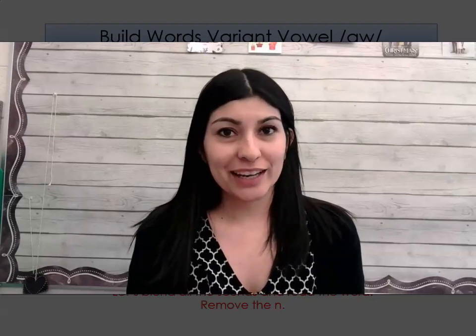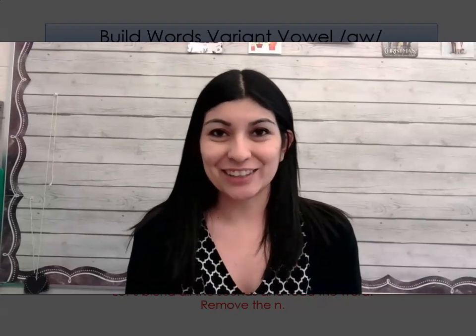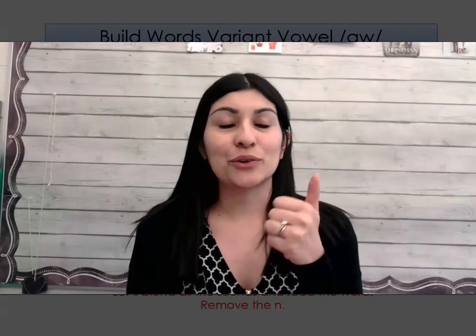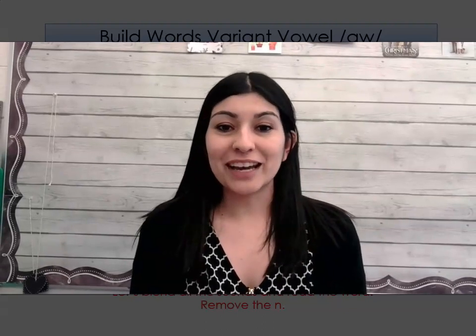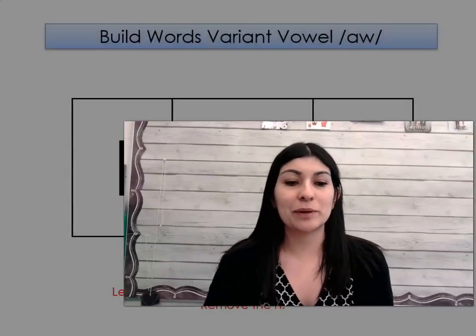Hello ladies and gentlemen, welcome to your next phonics lesson. Remember, this week we're going over the AW sound. Can you say that sound with me? AW. There are lots of patterns that can give us this AW sound, so let's go ahead and practice reading some of those patterns.